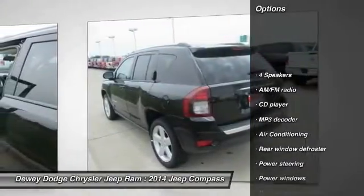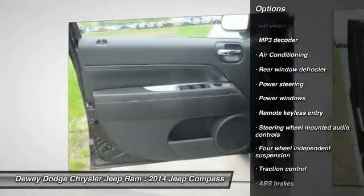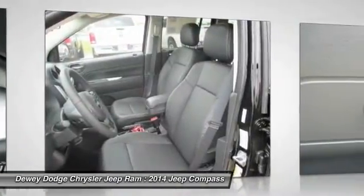Here are some of this vehicle's great options: traction control, remote engine start, dual airbags, air conditioning, front power steering, alloy wheels, center armrest, CD player, electronic stability control, and heated front seats.